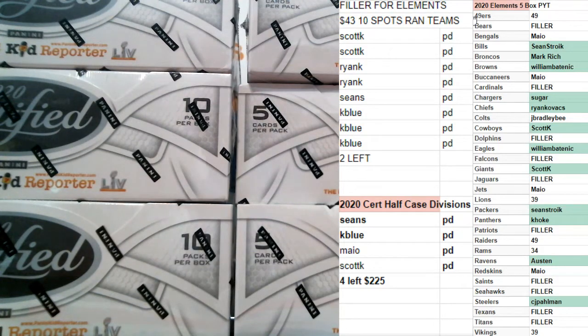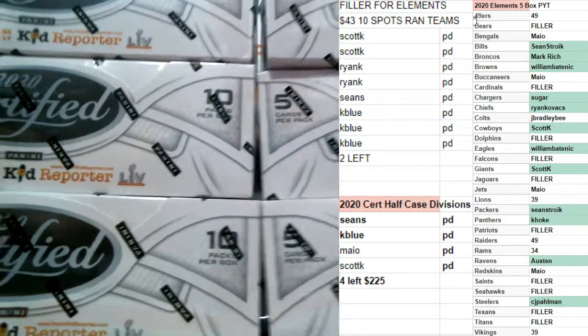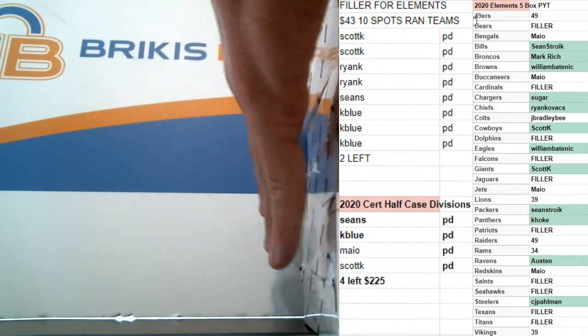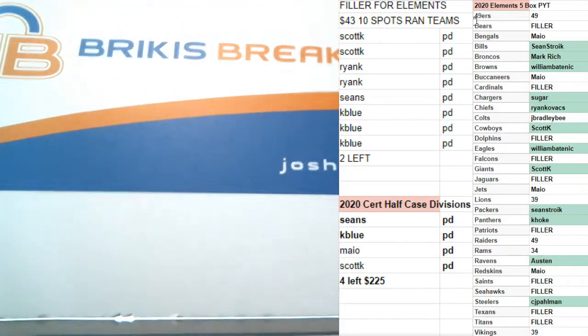2020 Certified Football personal box for Sean. Box 2 is right here. I got five left on these guys — the other six we're using for a division break. Five left on these, 270 each.